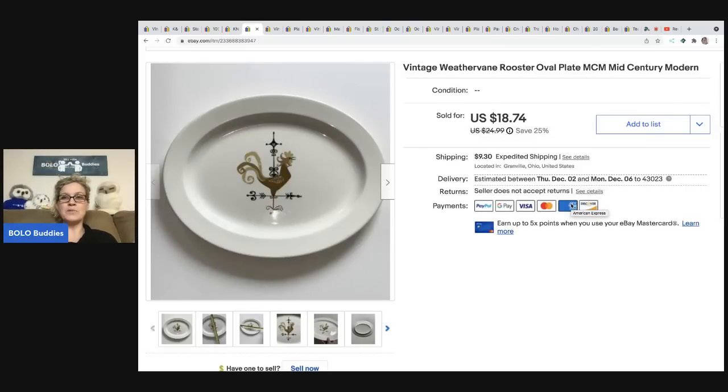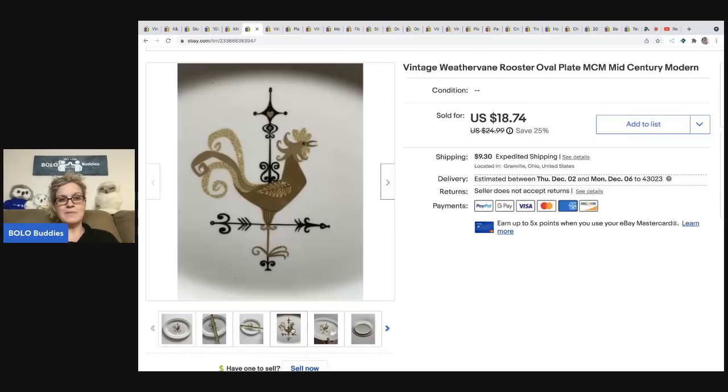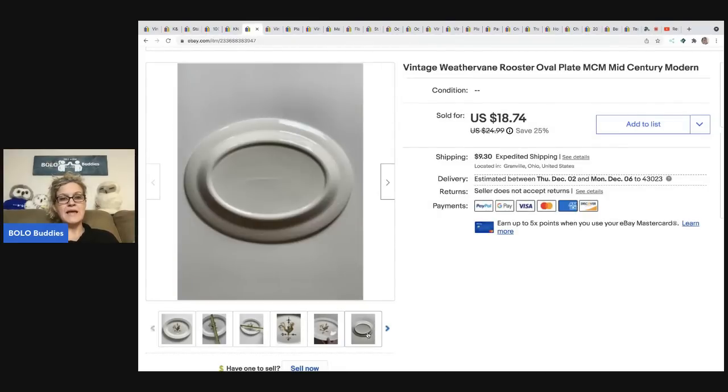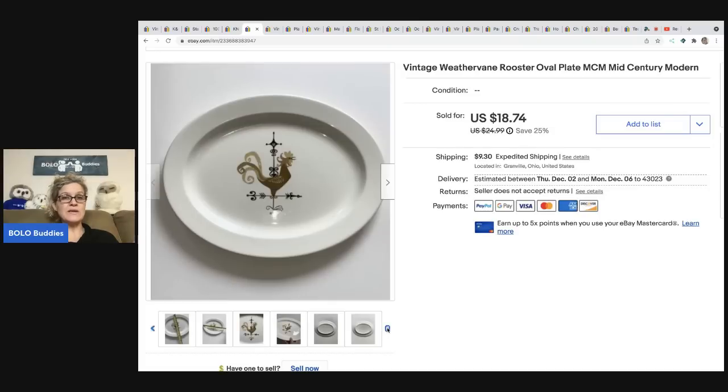This vintage weather vane rooster oval plate is a mid-century modern plate. I picked this up in a mystery box from a thrift store. I took a best offer of sixteen dollars and the buyer was all in for twenty-eight forty-nine. I don't normally pick up breakables because I don't like to ship them, but I thought this was pretty cool. I was just trying to recoup some of my money from the mystery box. I unbox those thrift store mystery boxes over on my Sourcing With Bolo Buddies YouTube channel.